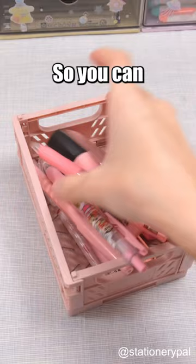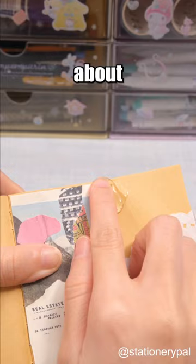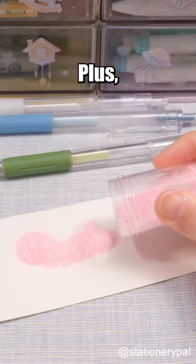Minimalist Glue Pen. You don't need to worry about applying too much glue when fixing tiny corners. Plus, you can also use it with glitter.